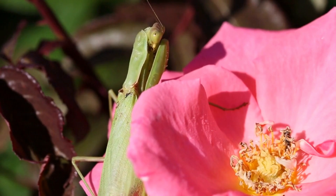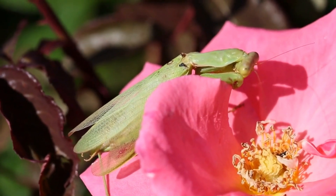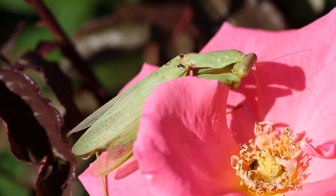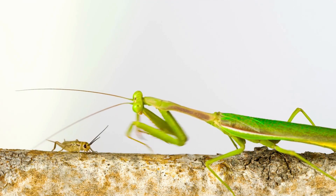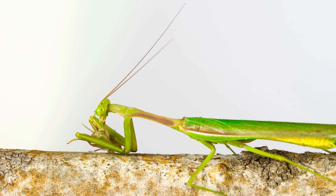Mantis are the only insects capable of turning their heads from side to side. Being able to turn its head without moving the rest of its body is a key advantage for a mantis when hunting, allowing for minimal movement as it sneaks up on prey.